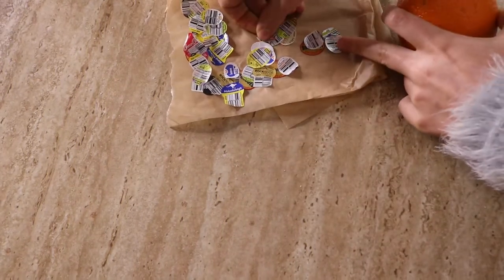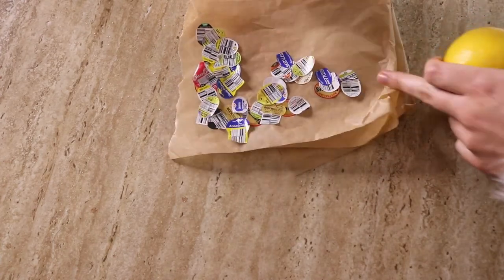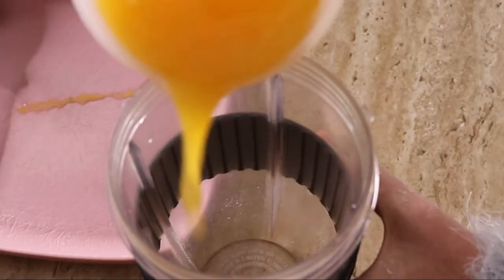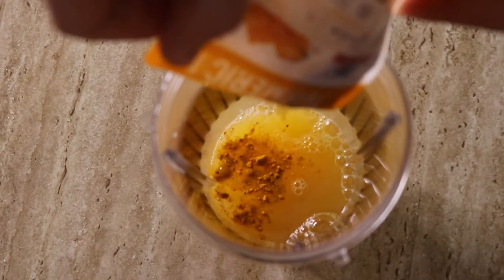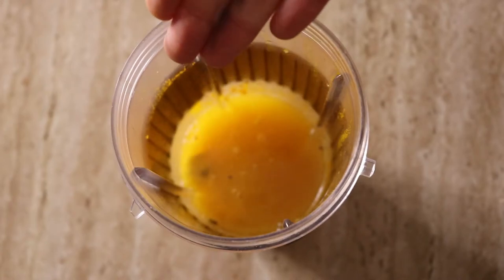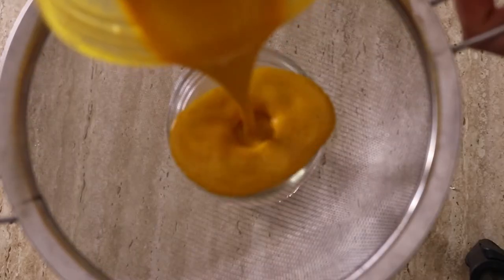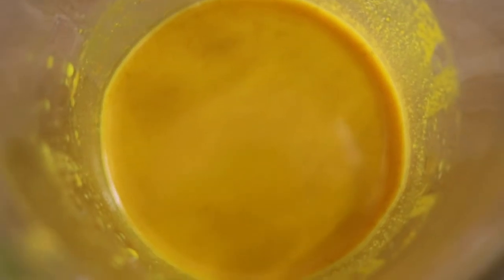To start, peel off the produce stickers - I actually collect them as a zero-waste idea and I'm working on creating a picture with them. Once you've removed the stickers and peels, add all the ingredients to your blender - preferably a high-speed blender like a Nutribullet. Blend on high for at least 30 seconds until well combined, then strain out the pulp through a fine mesh or nut milk bag. Pour into shot glasses and it's ready to go.